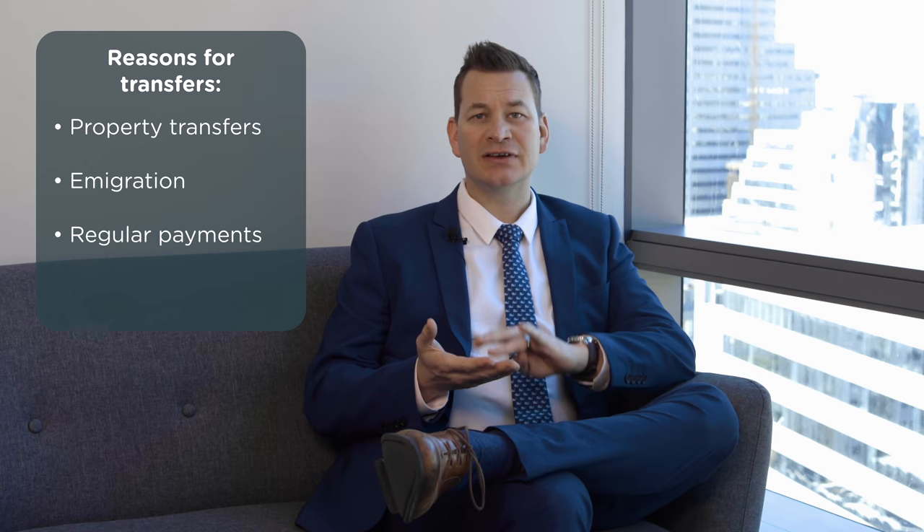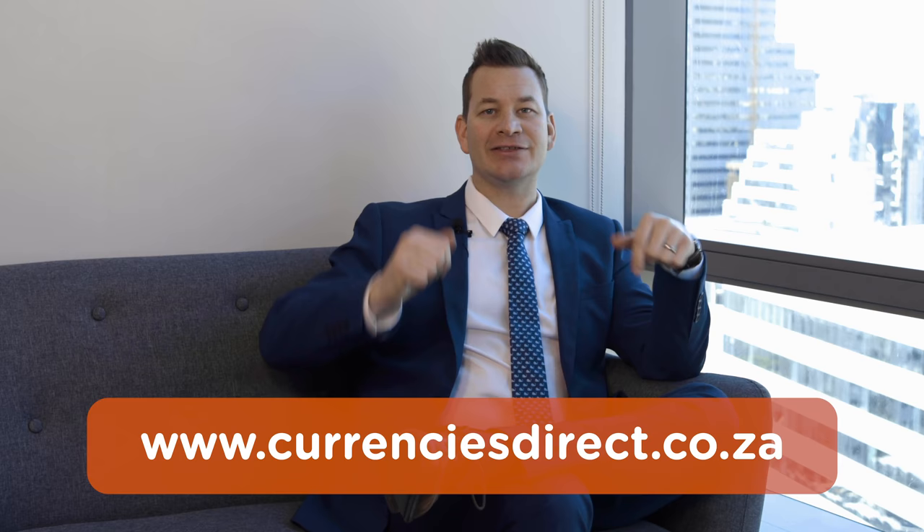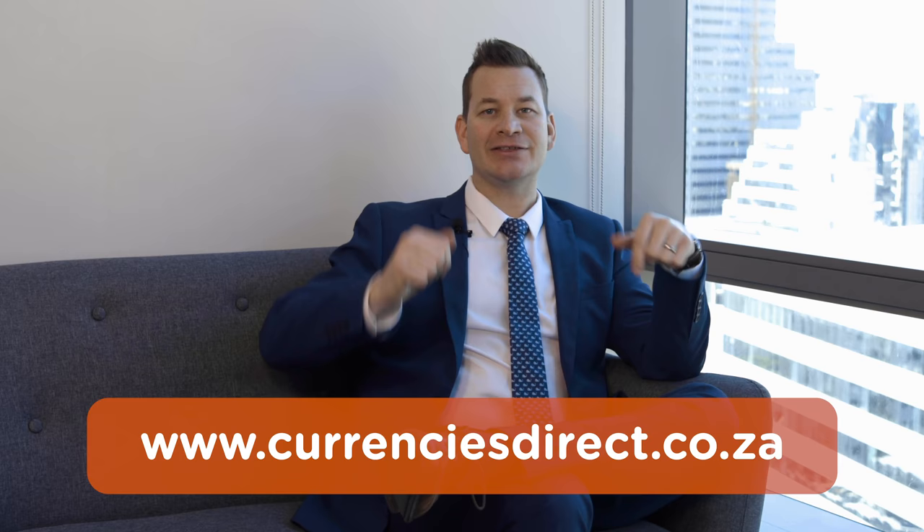We don't only do property transfers. We also do money transfers for immigration, payments, investments — really anything you can think of. Why not get in touch? We would love to chat to you about your specific requirements and show you how we can help. Please find our details in the description below. Chat soon.